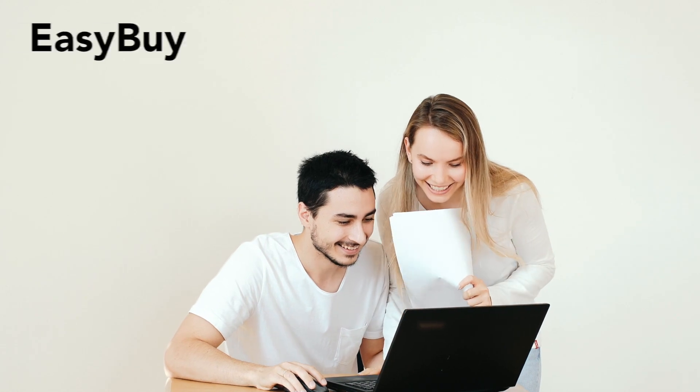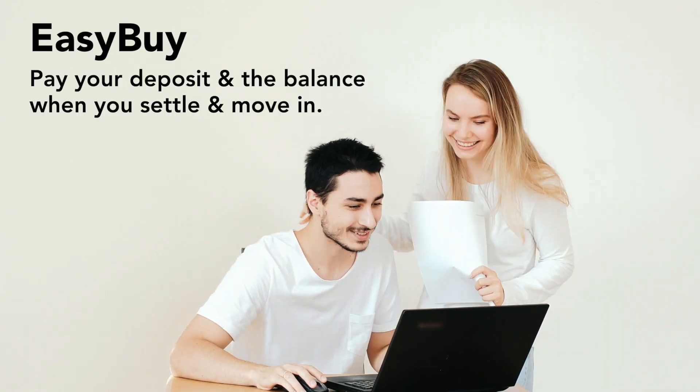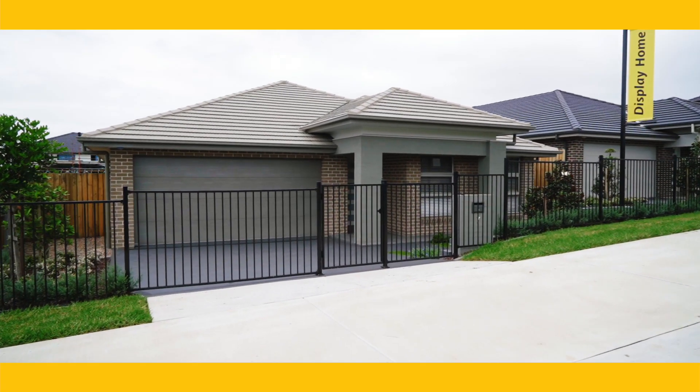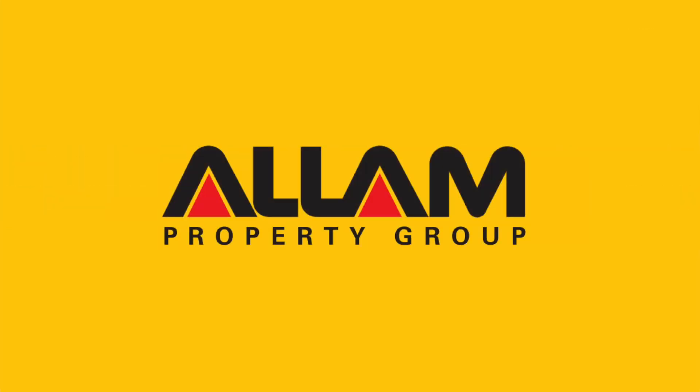With Alum's easy buy, you simply pay your deposit and the balance when you settle and move in. When you come home to Alum, you'll know you have made the right choice.